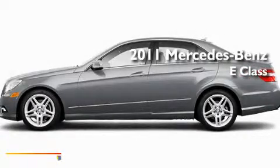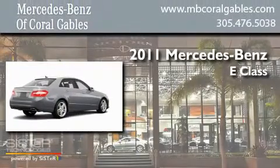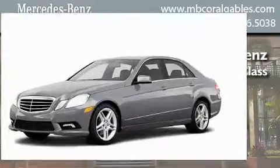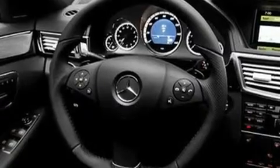This is a brand new 2011 Mercedes-Benz E-Class. Its top features include a power passenger seat, air conditioning, cruise control, a CD player, stability control, and the tele-aid system.